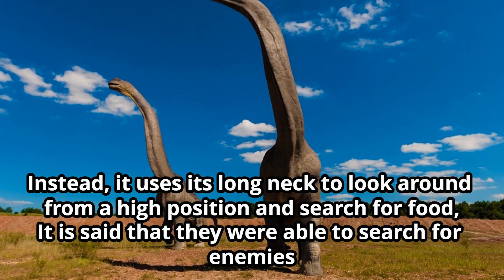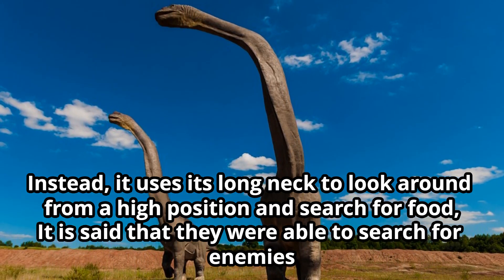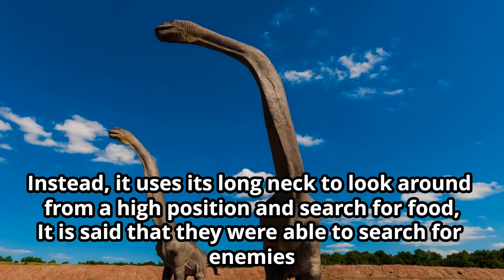Instead, it uses its long neck to look around from a high position, and search for food. It is said that they were also able to search for enemies this way.